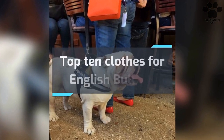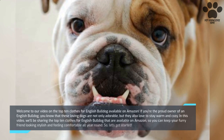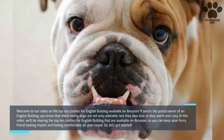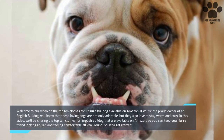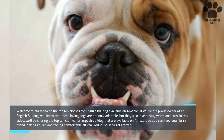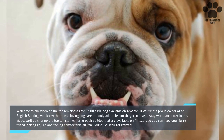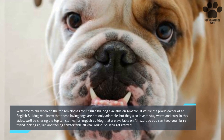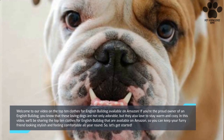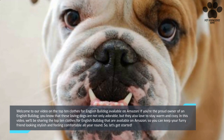Top 10 Clothes for English Bulldog. Welcome to our video on the top 10 clothes for English Bulldog available on Amazon. If you're the proud owner of an English Bulldog, you know that these loving dogs are not only adorable, but they also love to stay warm and cozy. In this video, we'll be sharing the top 10 clothes for English Bulldog available on Amazon, so you can keep your furry friend looking stylish and feeling comfortable all year round. Let's get started.